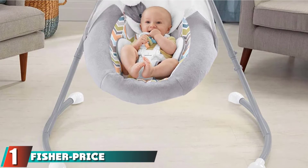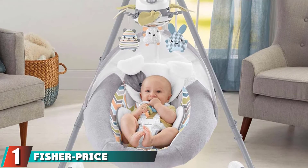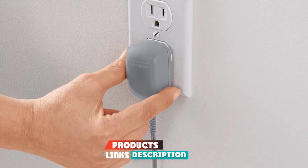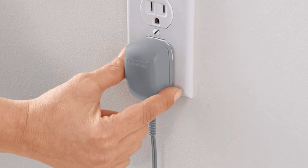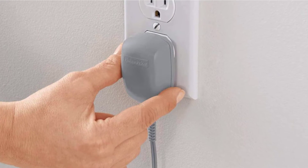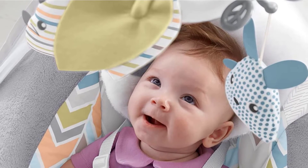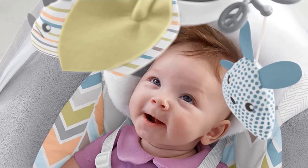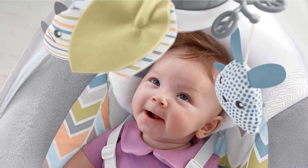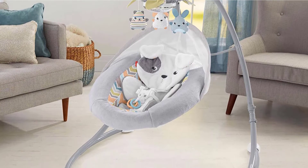At the first position of our list, we have the Fisher-Price Sweet Snugapuppy Swing. It has two swing options — side-to-side and head-to-toe — two comfortable recline positions, and six swing speeds with 16 soothing songs and nature sounds. The pleasant sound is very comforting for colicky babies. The five-point harness will keep your baby secure, and optional calming vibration helps calm the baby down.